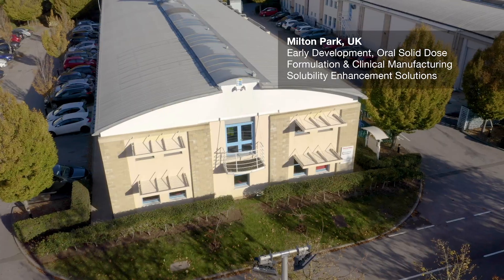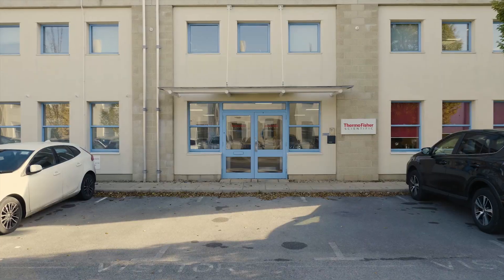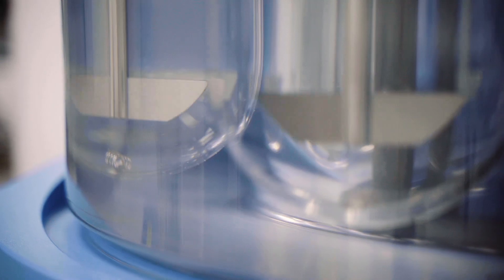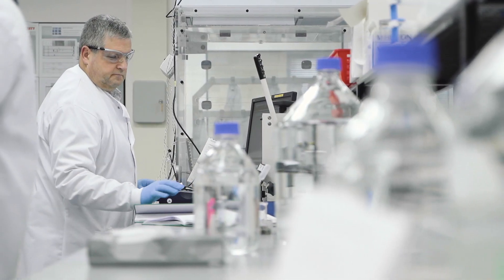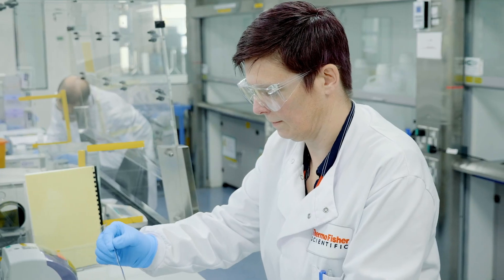We're a small site here, which is extremely good for our clients, but we're also part of a much wider network with a huge variety of experience that we can tap into. The capabilities we have here at Milton Park are focused on solid dose manufacture for early stage phase one clinical trials. Our client base here is a mix, but we do a lot of work for the small and emerging client base.